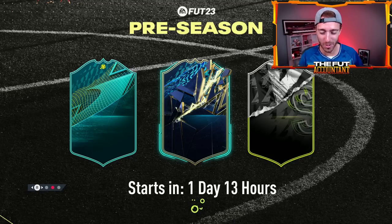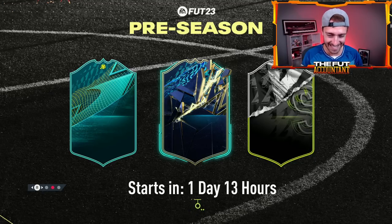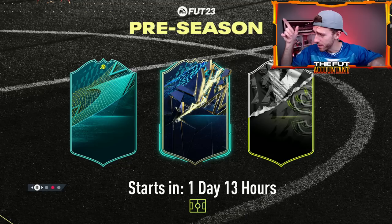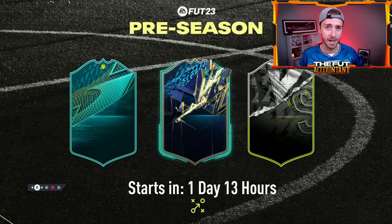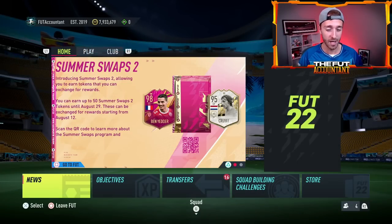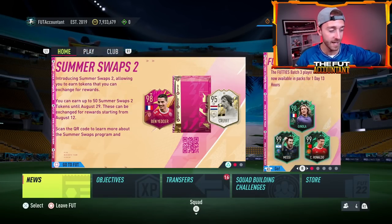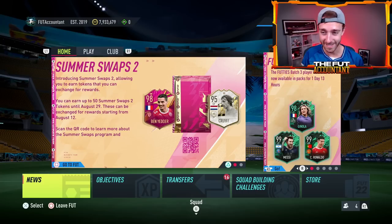Here we go with the preseason promo — this loading screen dropped yesterday. It is confirmed that preseason is the next upcoming promo happening tomorrow on FIFA 22. You can see three different card designs and the FIFA 23 text at the top of this loading screen, which tells us a little bit of the story of what we might be able to expect from this promo starting tomorrow. I want to go a bit deeper today, specifically with those card designs and how they could be impacting what content we get in the coming days.